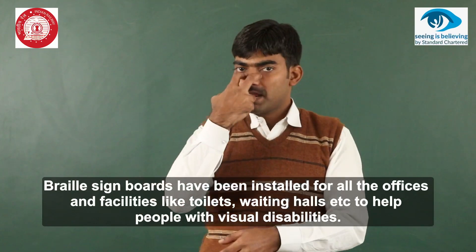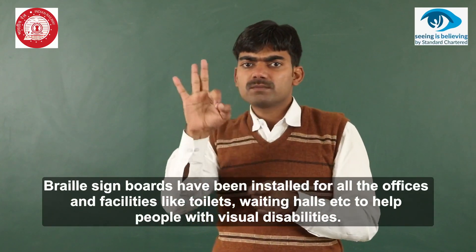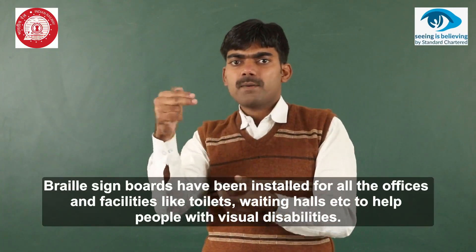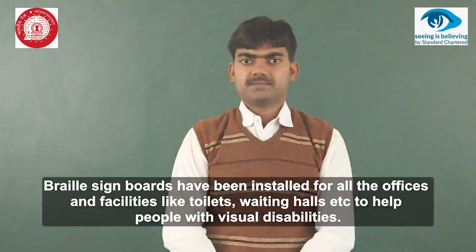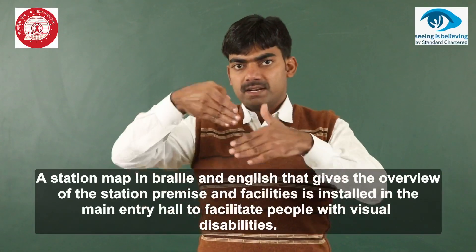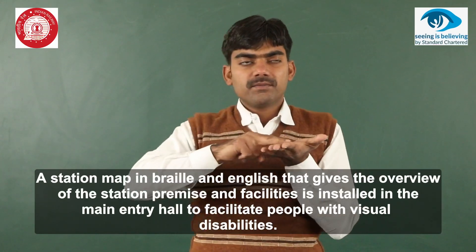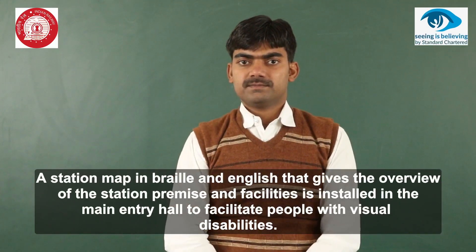Braille signboards have been installed for all offices and facilities like toilets, waiting halls, etc. to help people with visual disabilities. A station map in Braille and English, giving an overview of the station premises and facilities, is installed in the main entry hall.